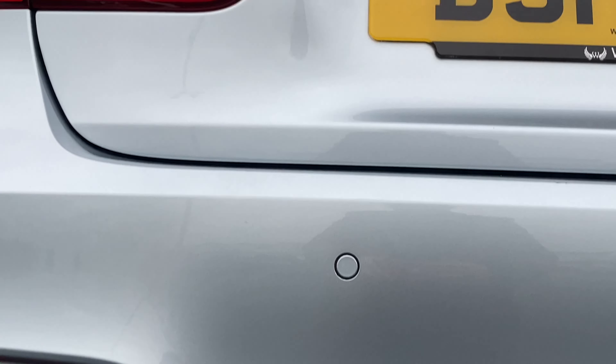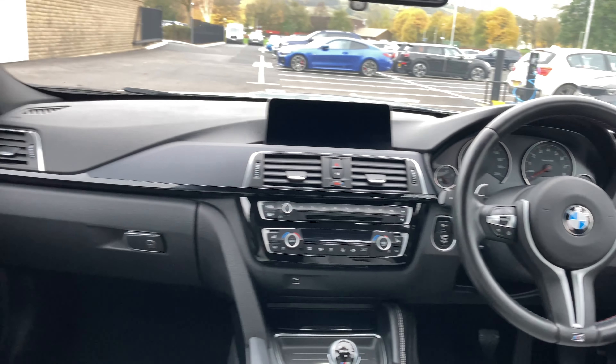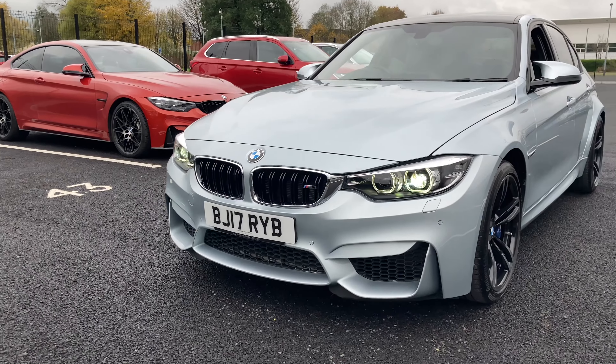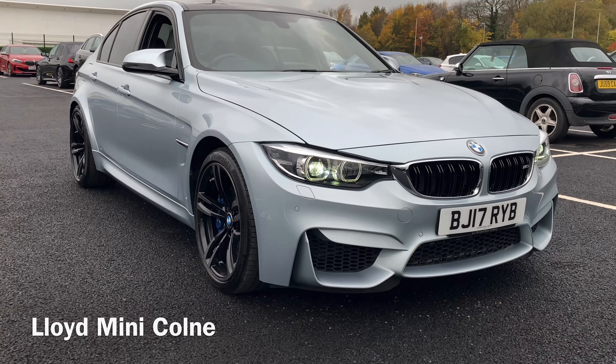Want to find out more about this exciting BMW? Experience our famed customer service by reaching out — we're always more than happy to help. To make this M3 BMW yours, please get in touch with our expert sales team here at Lloyd Mini Cone. Thank you and we hope to hear from you soon.